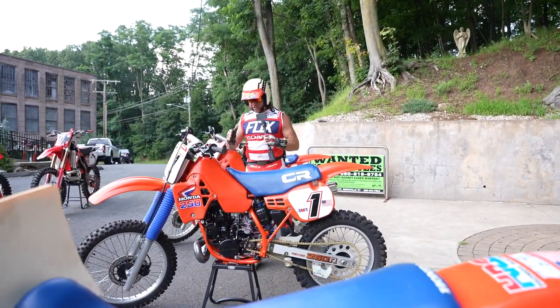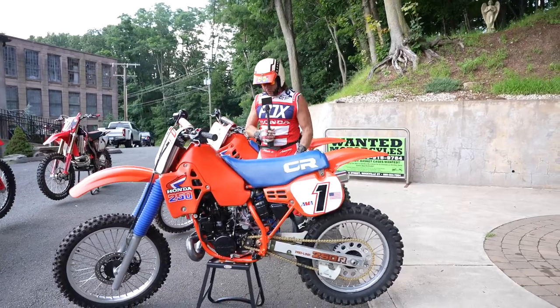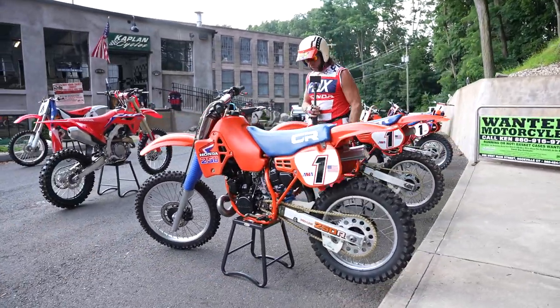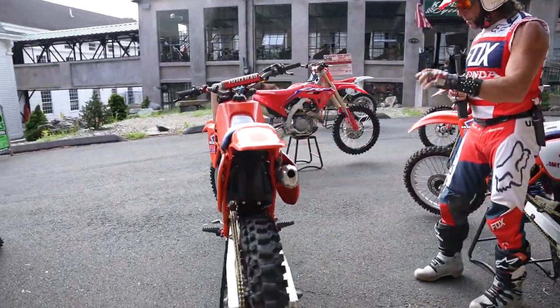Welcome back to the time machine at the New England Motorcycle Museum. This is straight out of the class of 1984: Honda CR250, two-stroke, liquid-cooled, fire-breathing dragon, in Tahitian red with the blue and white seat cover.